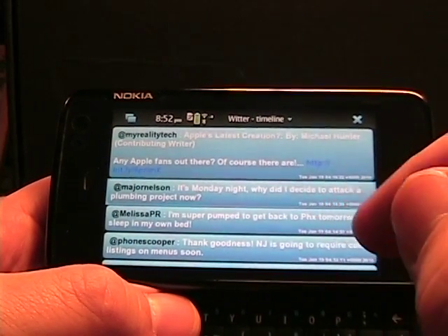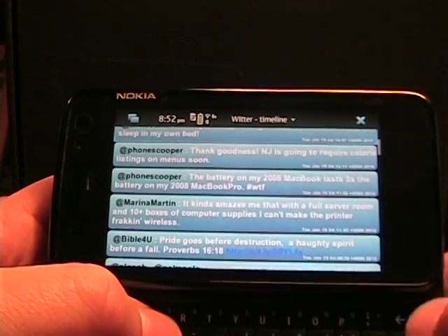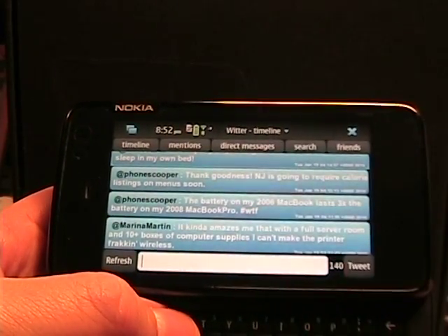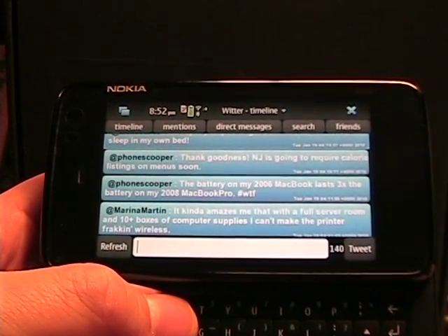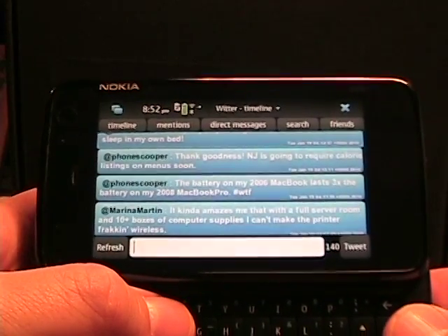One thing you can see on this version is it goes to full screen when you're browsing. So that's kind of nice — gives you a full screen. And if you tap a letter, it would open up the box to go ahead and enter a tweet as well. Alright, so that's it for Witter, updated on the Nokia N900. Thanks for watching.